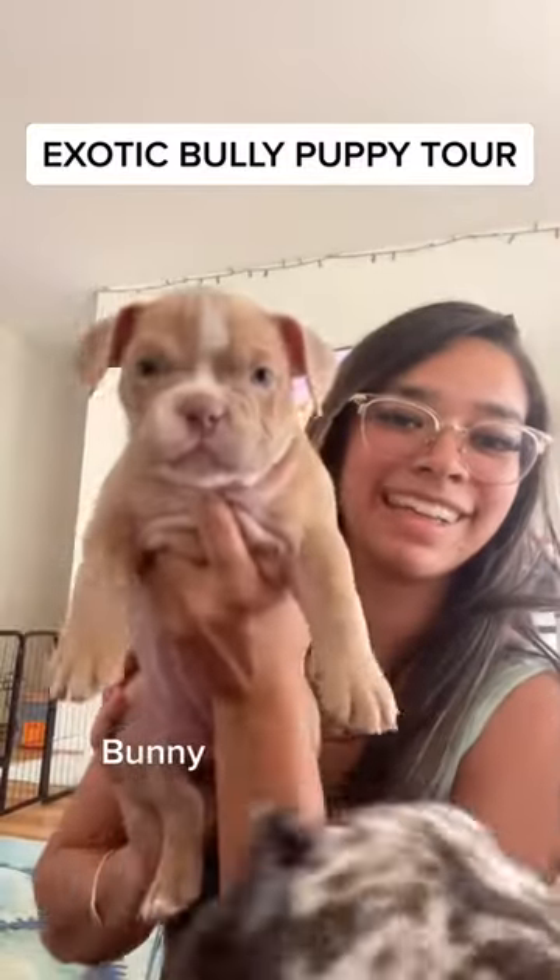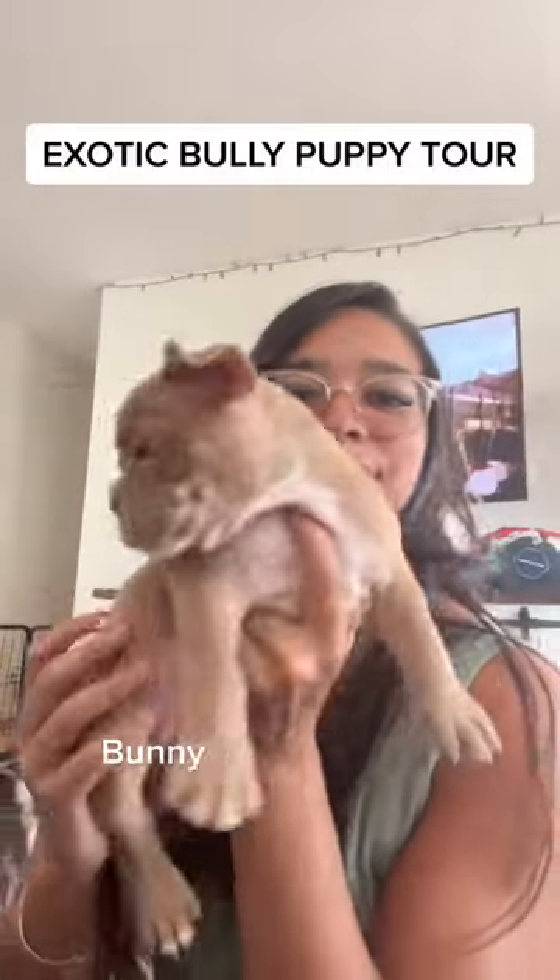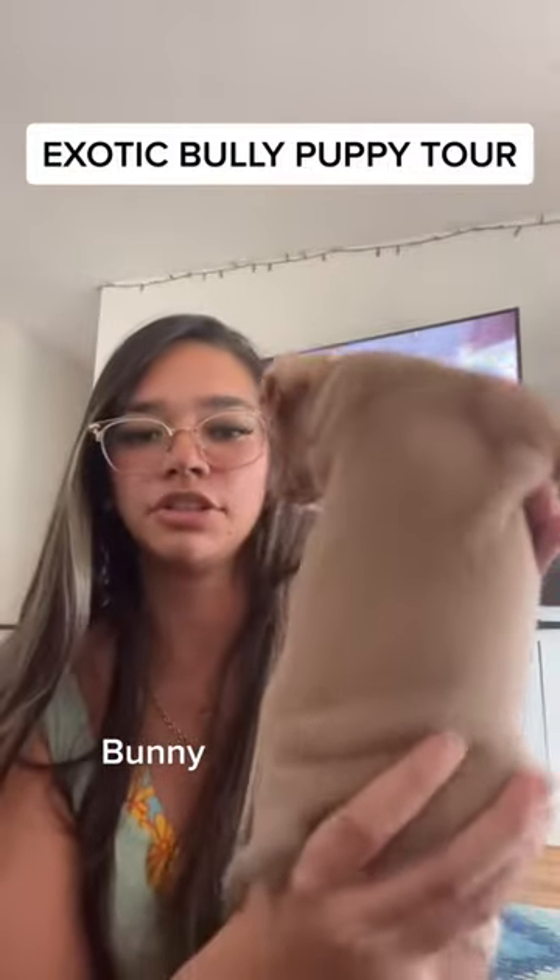This is Bunny. Just look at her ears — you can already tell why. She's Reggie's little twin, she's also a chonky little girl.